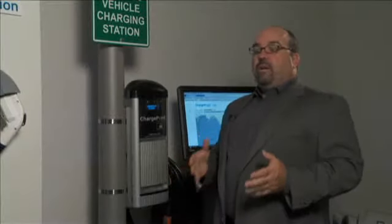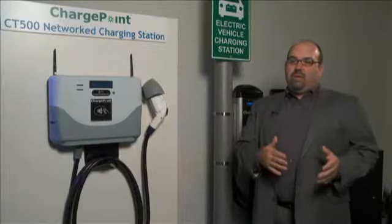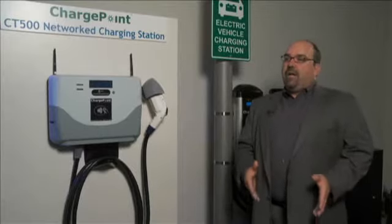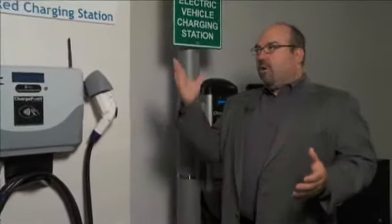The stations do not provide any electric current or energy if an authorized session has not been put into play. It eliminates the danger, the hazard, and the liability of providing a 220-volt outlet out in public, open air — maybe in the rain, standing in a rain puddle.